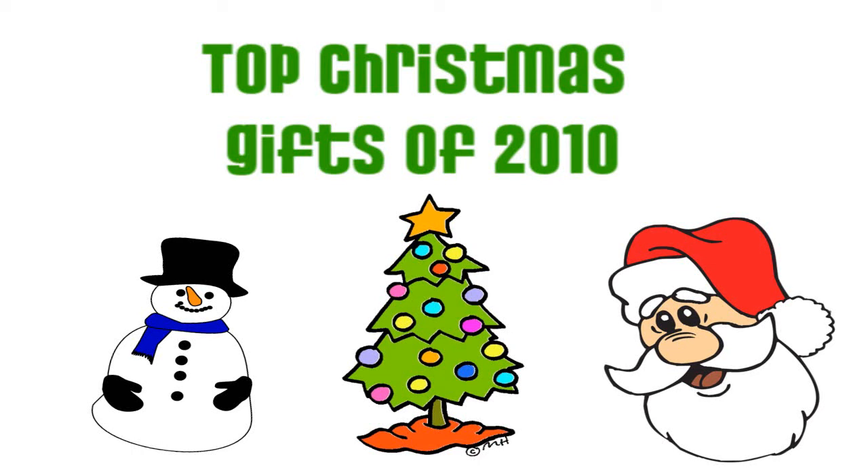As Christmas day gets nearer and nearer, I find myself along with millions of other people working hard to make the perfect Christmas wish list. So what I've put together for you guys is a top 10 Christmas gift list. I will begin at number 10 being the least wanted and work my way up to the most wanted gift of the year. So without any further ado, let's get right into this.